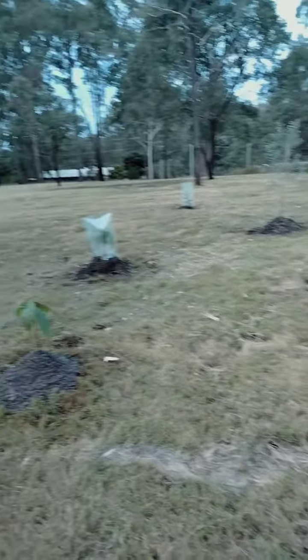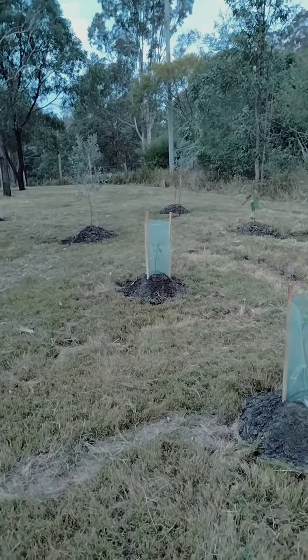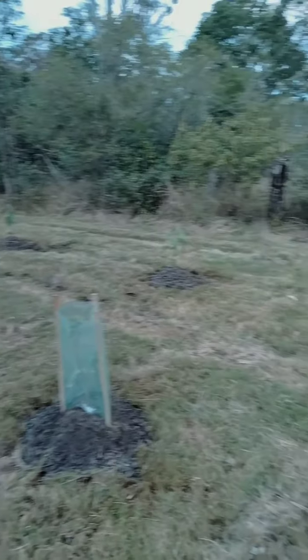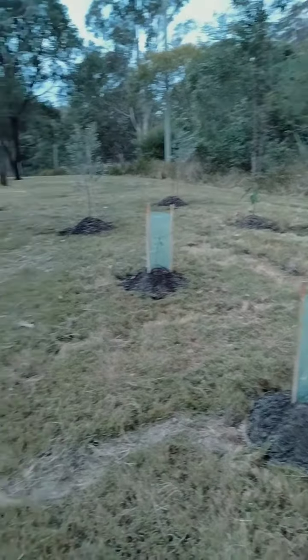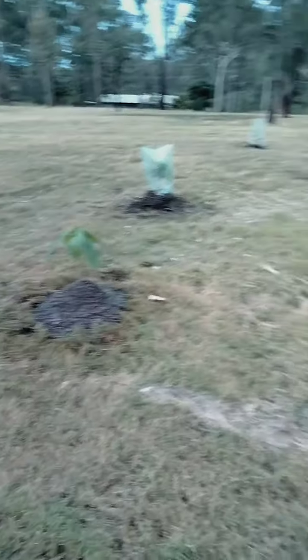This is a new garden — these are all trees, and when they grow up they're going to be really big. There are protective things around some of the smaller trees. That might be a blueberry bush, or maybe a fig — I don't know. Anyway, all of these are going to be fruiting trees, and when they grow up you'll be able to eat everything off any of them.